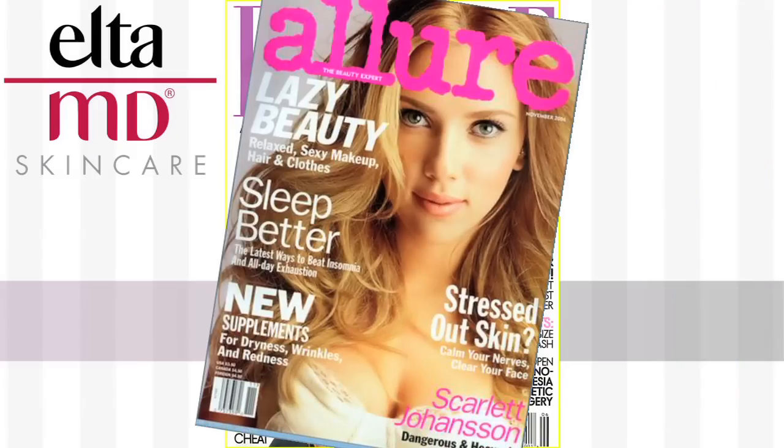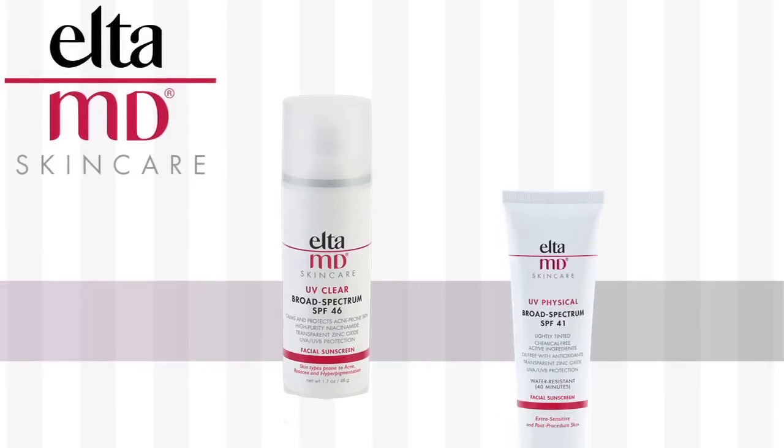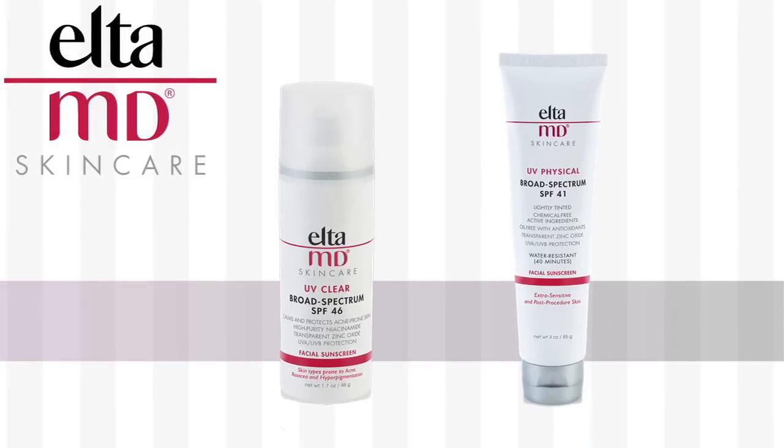This awesome brand has been featured in tons of magazines like Elle, Allure, InStyle, and Seventeen, just to name a few. And Dermstore shoppers love their products. Elta MD's UV Clear and UV Physical are two of the most well-reviewed items that we carry.